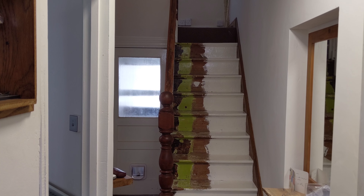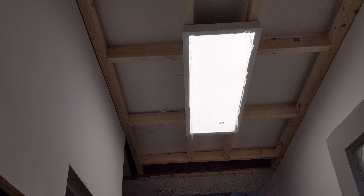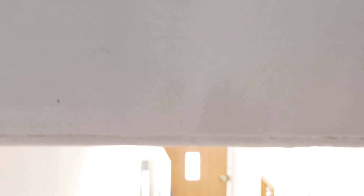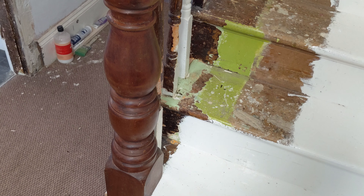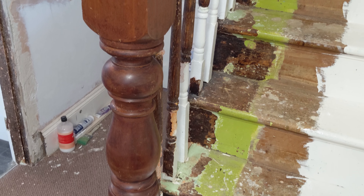So my biggest project at the moment is my hallway. I've got a Georgian house built in the 1900s and I've slowly been doing the hallway up. This includes putting a new ceiling in because it was unbelievably wonky — so more carpentry than woodwork.